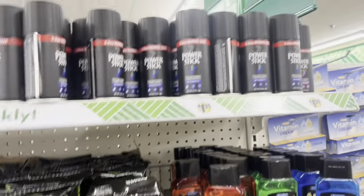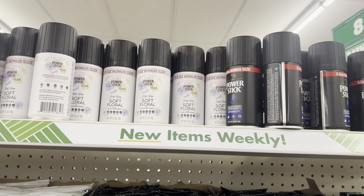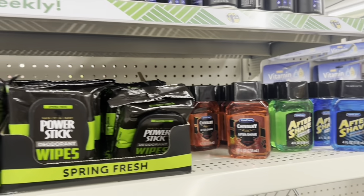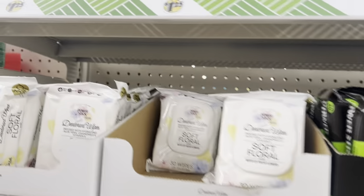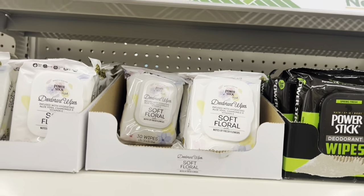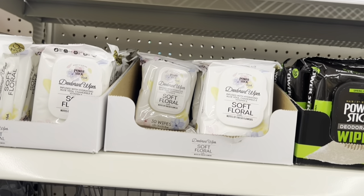They have the Power Stick Flow Sense aftershave and Power Stick deodorant wipes. This is new to have both of these at the same time — that's impossible, but it is possible today here.